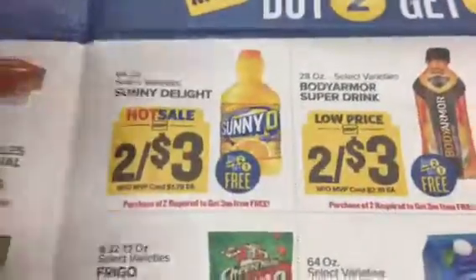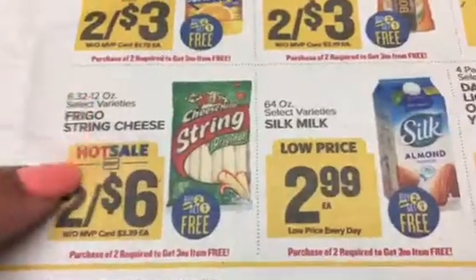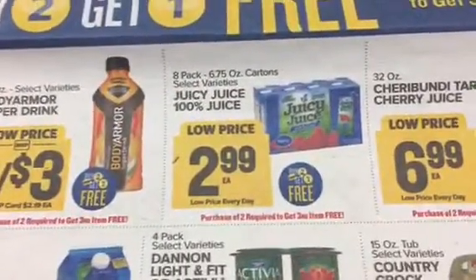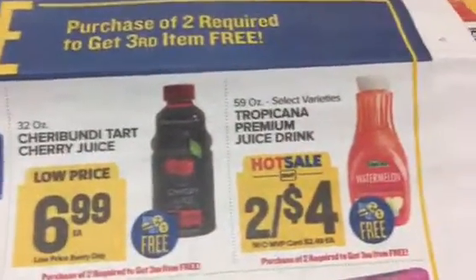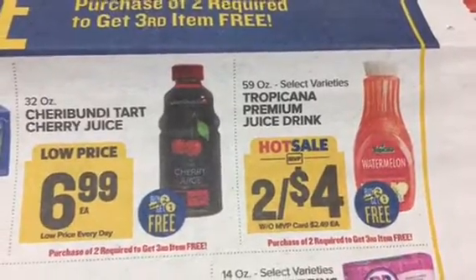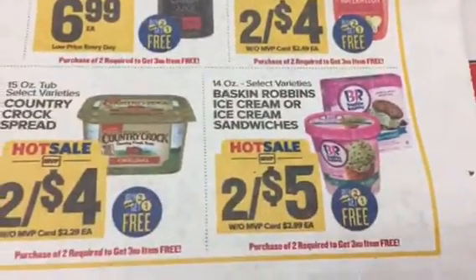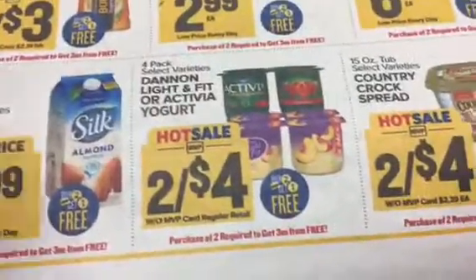We've got Sunny D, even though I think those Sunny D coupons have expired. I know we had a coupon for the string cheese, Silk milk, Juicy Juice, and some more juice. We've got Tropicana - I want to say I had a coupon for that, I need to go look. We've got some ice cream, Country Crock, and Activia.